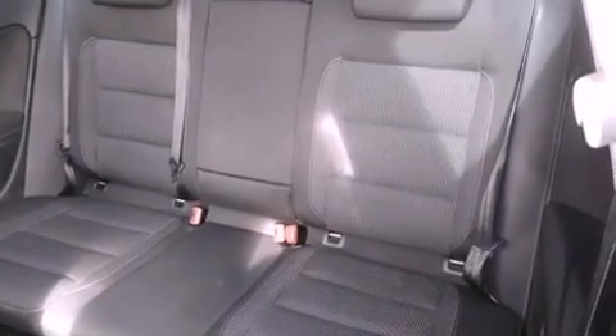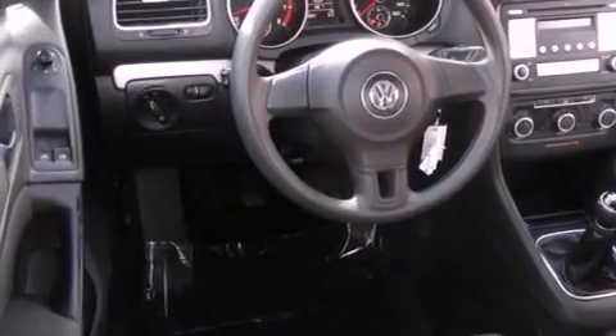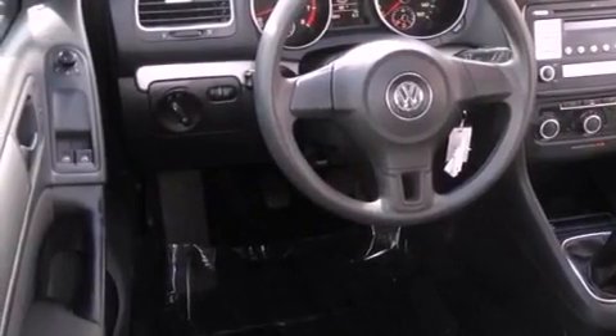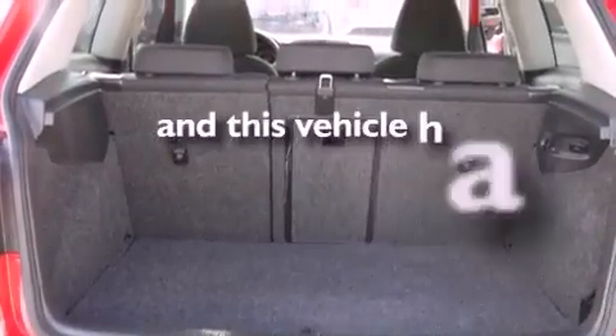Multi-reflector halogen headlights, disc brakes with an anti-lock braking system, front airbags, child safety seat anchors, air conditioning, heated side view mirrors, and this vehicle has fewer than 29,000 miles on the odometer.